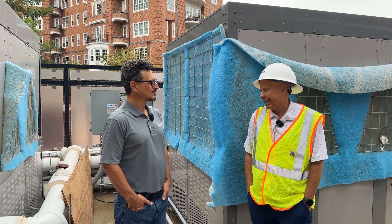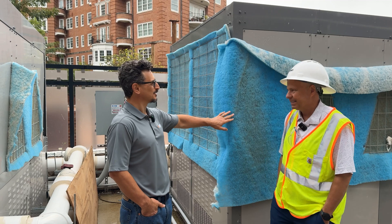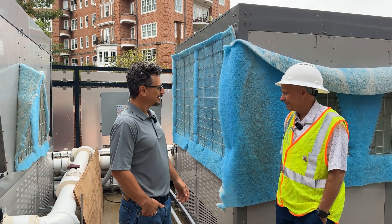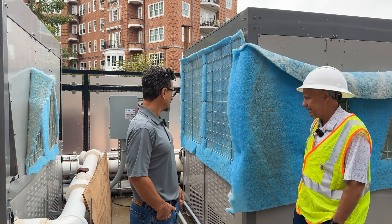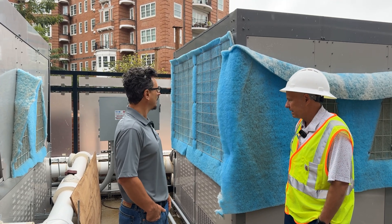I love that they've covered up the condenser coils during construction — there's a lot of dirt around here. Both of them are 60 tons each. And delivered in three weeks — that's really nice.